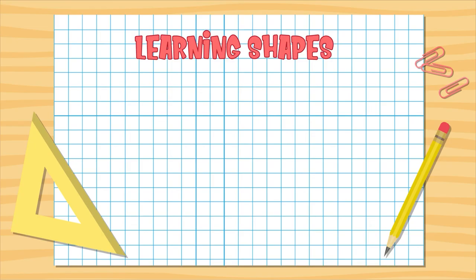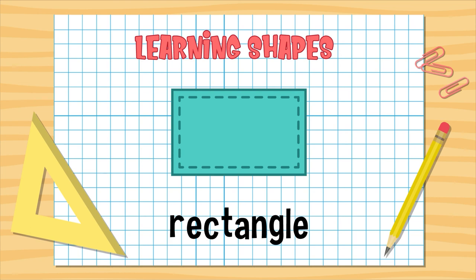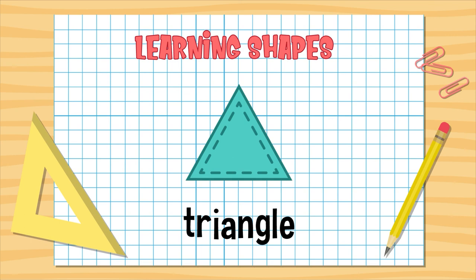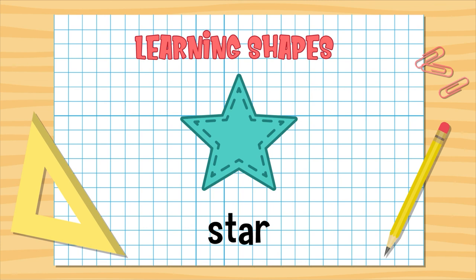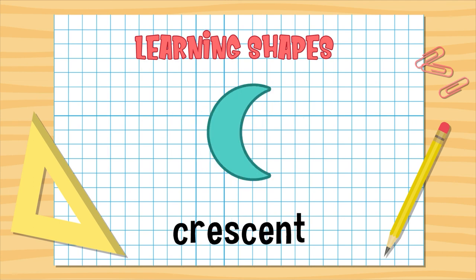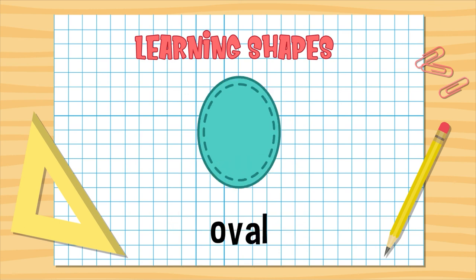Hey Sprouts! Today we're learning about shapes. Square. Rectangle. Circle. Triangle. Pentagon. Star. Diamond. Crescent. Trapezoid. Oval.